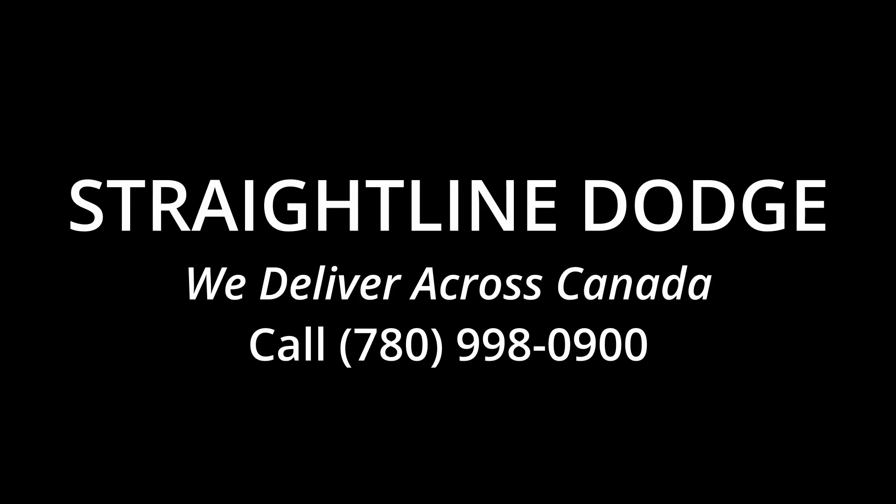Give me a call at 780-998-0900. Ask for Nathan.